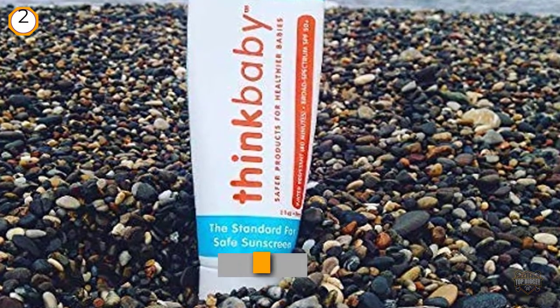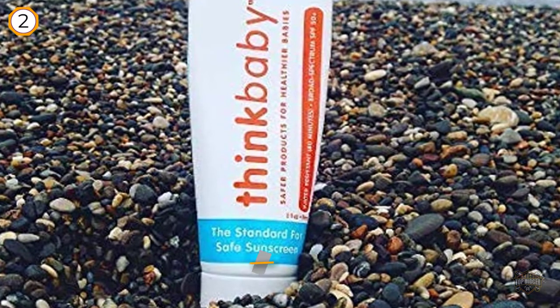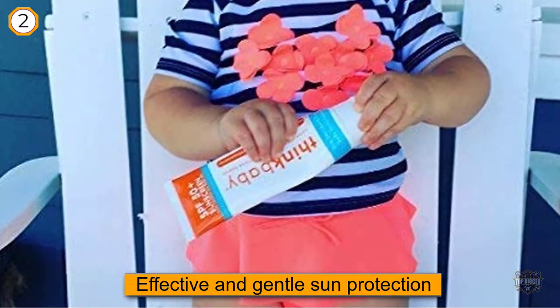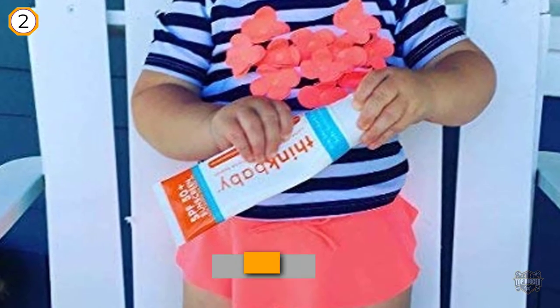It offers the maximum sun protection and water resistance levels available according to FDA regulations. Reviewers noted that this product was not sticky or greasy like some other options, and was easy to wash off hands after application.